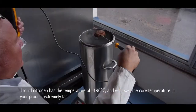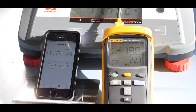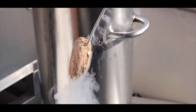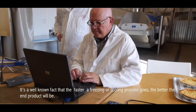Liquid nitrogen has a temperature of minus 196 degrees Celsius and will lower the core temperature in your product extremely fast. Cooling and freezing is often seen as a time-consuming process, but it's a well-known fact that the faster a freezing or cooling process goes, the better the end product will be.